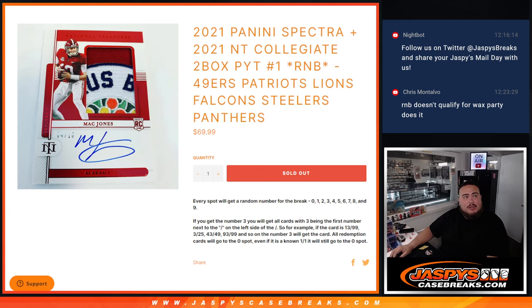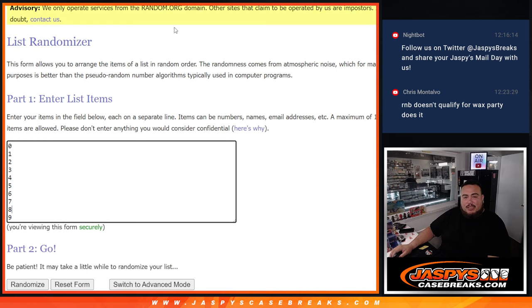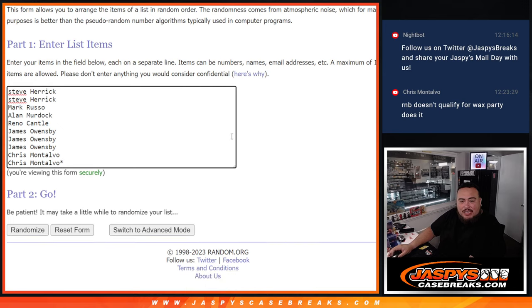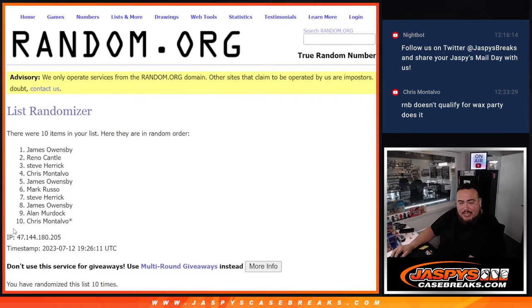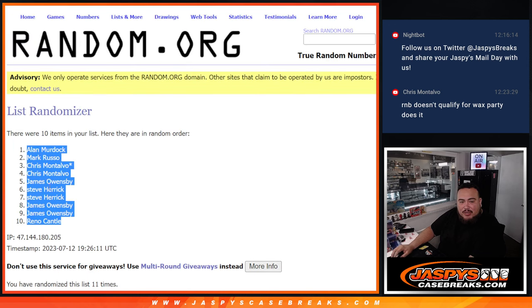Here's the dice roll, here are the customer names and the numbers — let's click roll. It is a five and a six: eleven. Counting to eleven: one, two, three, four, five, six, seven, eight, nine, ten, eleven. That lands on Alan Murdock, down at Reno.